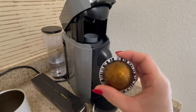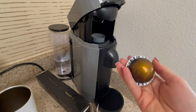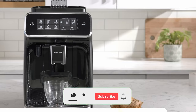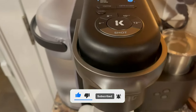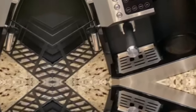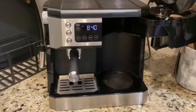That's a wrap! We trust you enjoyed exploring our selection of the best coffee and espresso makers. If you did, please show your support by giving us a thumbs up and clicking the subscribe button. Feel free to share in the comments which coffee and espresso maker you're considering — let's turn your choice into reality. Thanks for tuning in, and we look forward to seeing you in our upcoming videos.